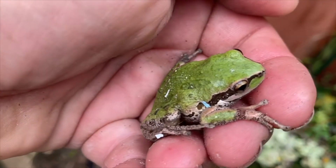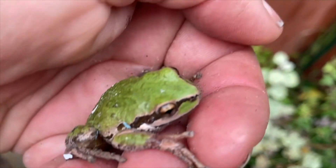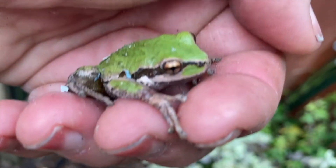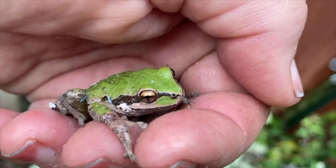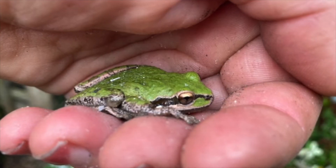Just for fun, let's look at some relatives of the toad. This is a Pacific tree frog. He's bright green and has a stripe by his eye. They spend a lot of time out of water also, and they can climb trees with their sticky feet. What does a Pacific tree frog sound like?